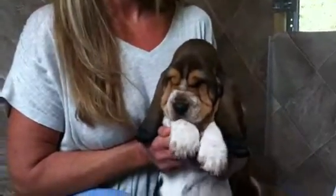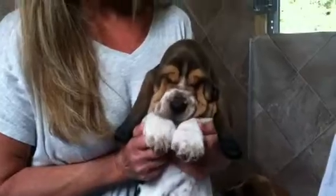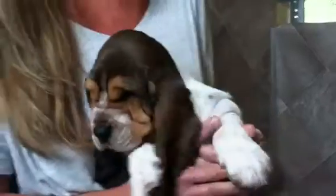Hi everybody, here is your six-week video of Bella's Babies. These guys really turned into dogs this last week. They gained two pounds in one week.